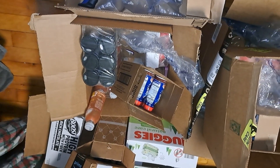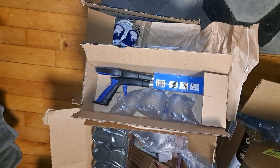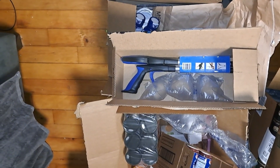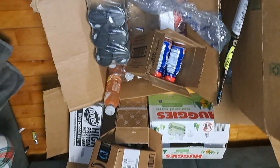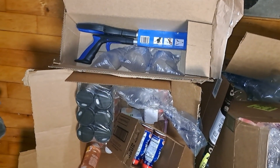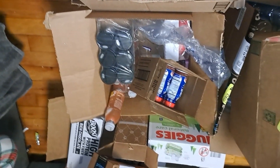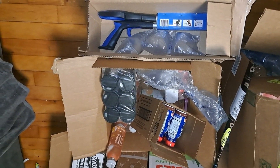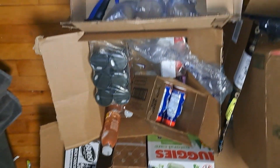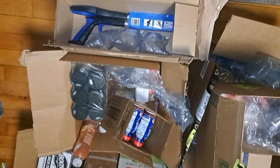Hey everybody, we have a huge haul over here. I started receiving this haul — it's all one haul but it had to be shipped in three parts. The first part I received about two days ago, so you will see that I opened some packages and already started using the products because I needed to. I started a liquid diet about two days ago.